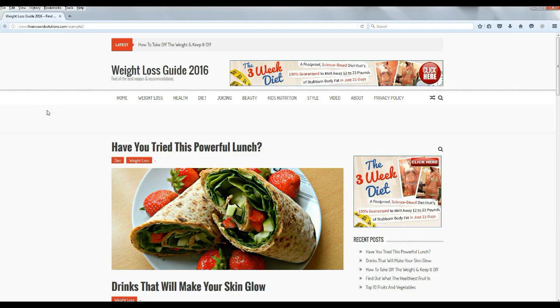Hey guys, what's going on? Today I'm going to show you how to make a simple blog just like this one in under 20 minutes. If you've never made a website or a blog before, that's perfect, because in this video I'm going to show you step by step how to do it with no steps skipped.